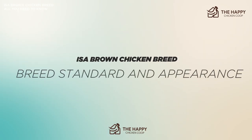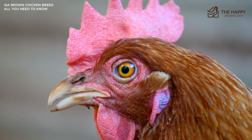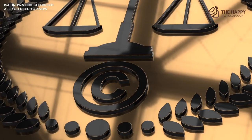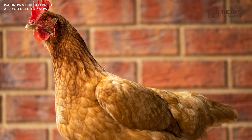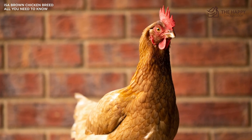As this is a hybrid bird, there is no standard of perfection in place from the American Poultry Association or any other club or association. The hen is, however, copyrighted, and you cannot call your lookalike chickens ISA Browns or sell them as such. If you desire to show your ISA Brown at the local poultry show, nothing is stopping you from doing so, but it will not be accepted in the larger, more prestigious shows.